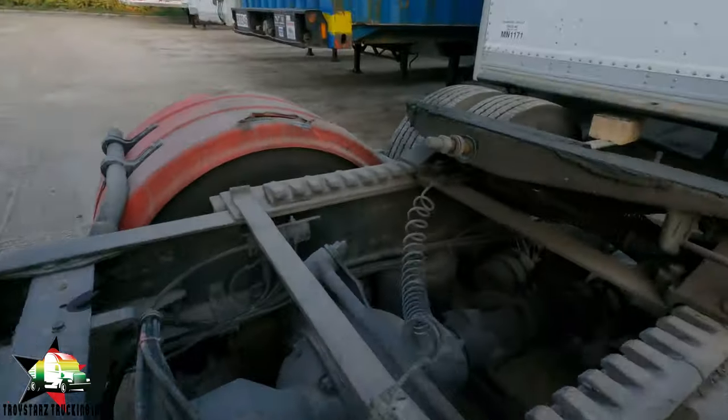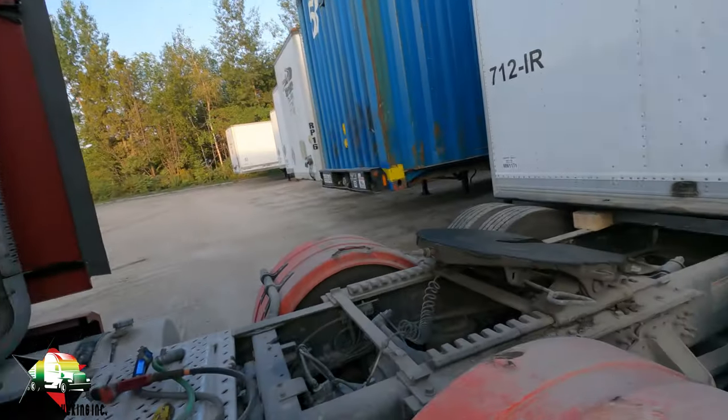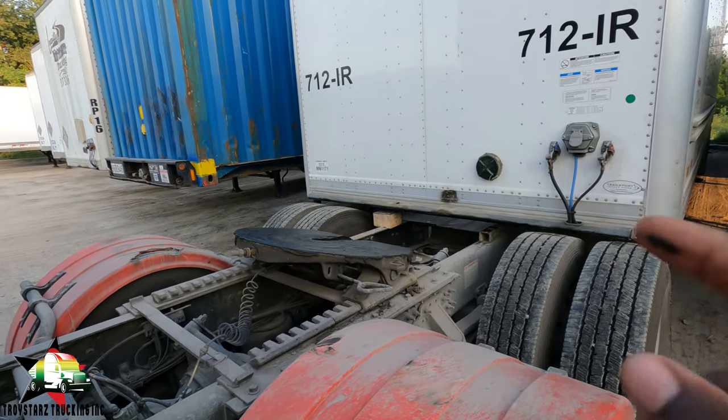Now I'm going to put the air back into the airbags — because the airbags on the chassis went down, those are the airbags — so I'm going to put the air back in the airbags and have the truck lift the trailer up. Then I'm going to go and wind the legs so I can get to go under. I'm going to put the air back in.